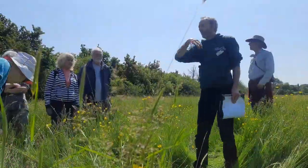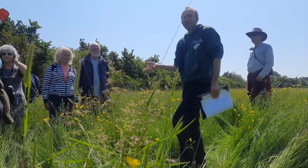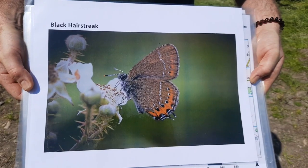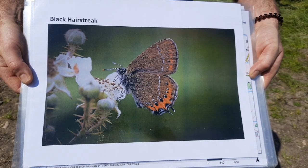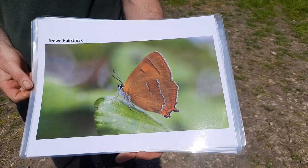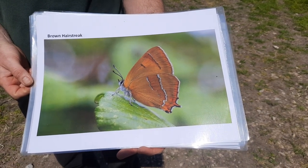Having said that we've got a bit of a free canvas, we can't completely ignore the fact that we've got a super rare creature that we have a responsibility to do some work for. The black hairstreak is reliant on blackthorn plants — mature, tall blackthorn plants in a hedge. Its relation, the brown hairstreak, is reliant on the sucker growth of blackthorn that comes out from the edge of the hedge into the field.